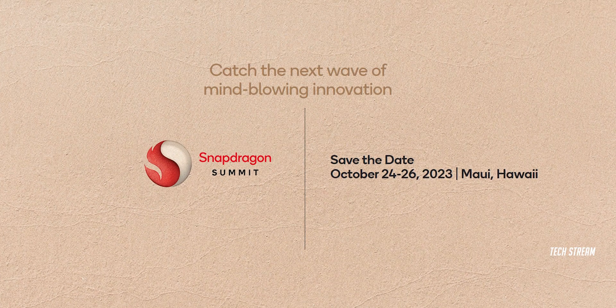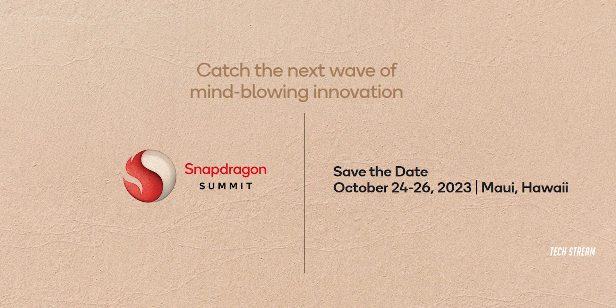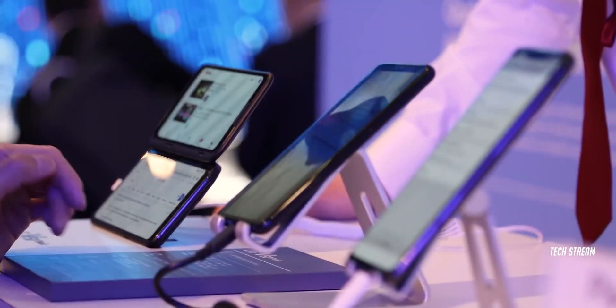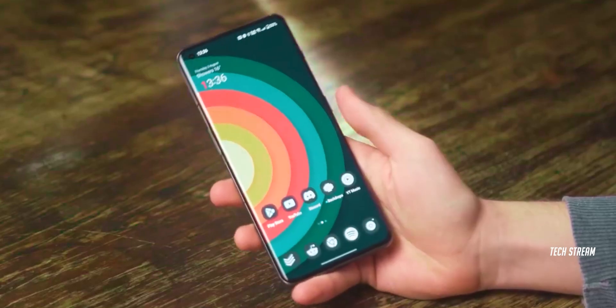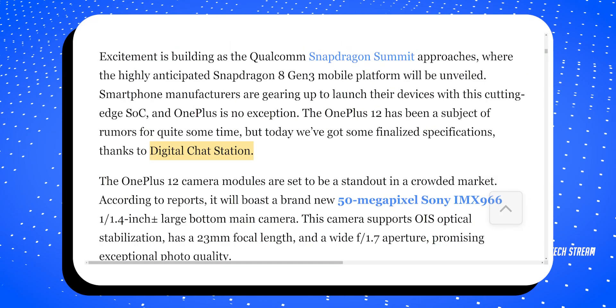Hey guys, we are getting closer and closer to the Qualcomm Snapdragon Summit where we will see the launch of the Snapdragon 8 Gen 3. As usual, OnePlus will announce its next flagship, the OnePlus 12, on the same date. It's been a while since we heard anything about the OnePlus 12, but now Digital Chat Station has got us covered with all the specs.